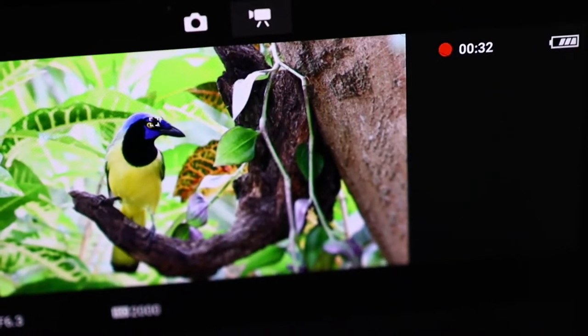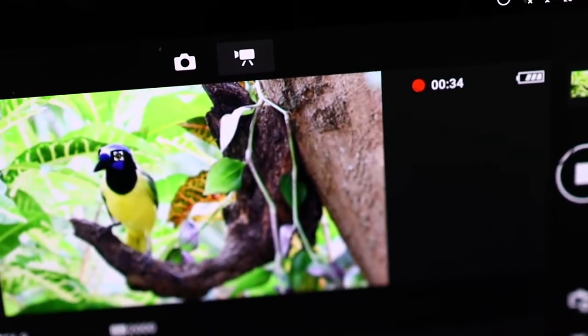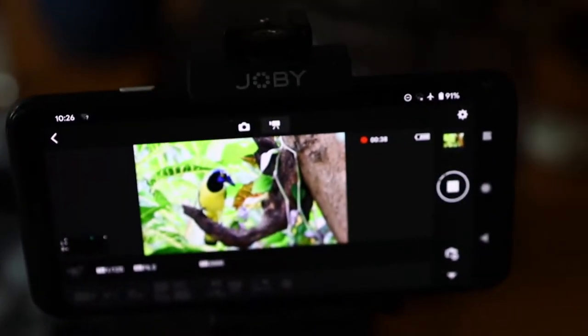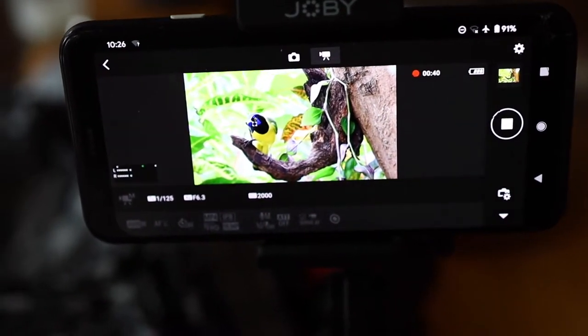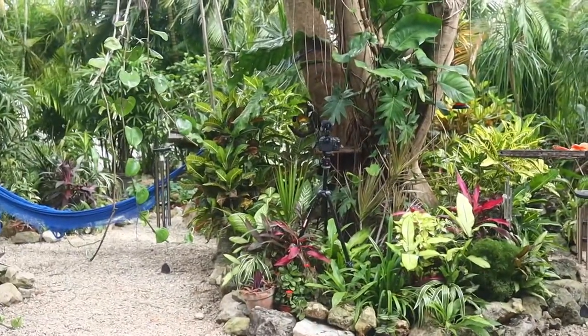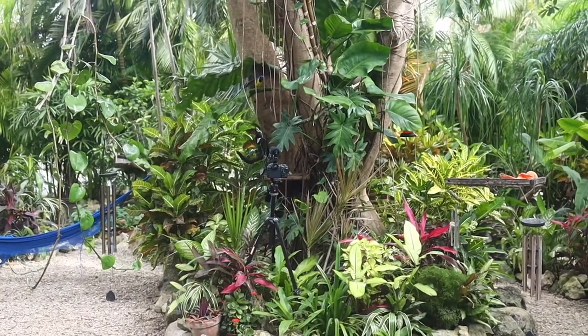There's a 30-second clip of the most beautiful bird I've ever seen. But this is the behind the scenes — I'm using my cell phone, a Pixel 4, to activate it. The distance from the camera right now to the bird is probably about a meter.